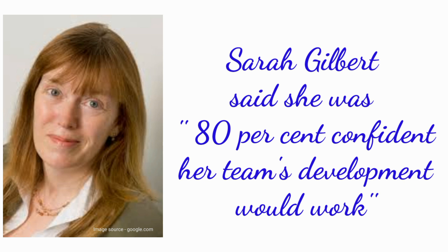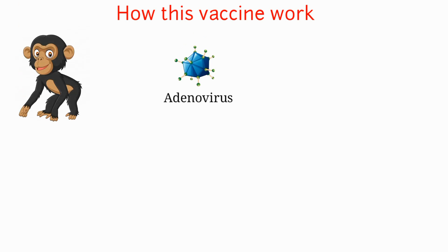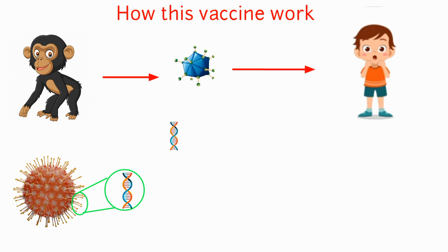So how does the new vaccine work? The vaccine is made from a weaker version of the common cold virus — an adenovirus from chimpanzees — that has been modified so it cannot grow in humans. Scientists have taken the gene for the spike protein on the surface of coronavirus and put it into this harmless virus to make the vaccine.